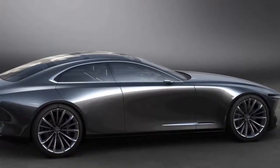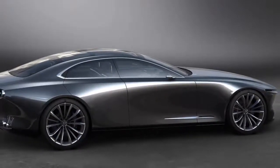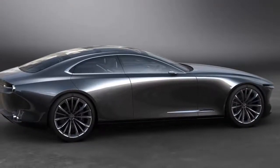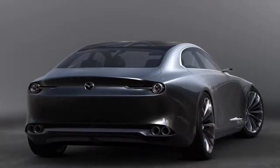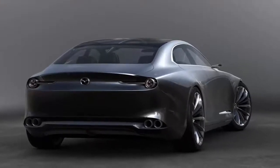Elsewhere, the updated Mazda 6, in both saloon and touring body styles, features revised seating inside, reduced noise and vibration levels, and a broader range of i-Active sense safety features, such as the 360 degree camera system and intelligent speed assist system.